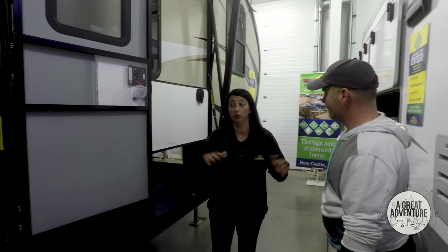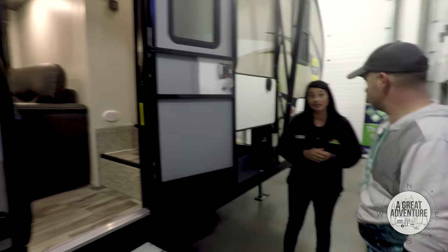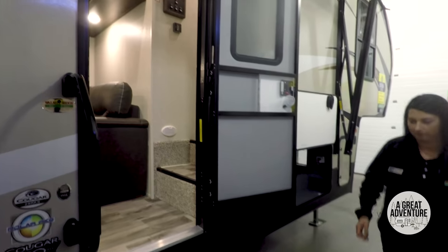I always tell people to check out the inside of the camper first, because if you don't like the floor plan inside, it doesn't matter what the outside has. So go ahead — storage space, labels first.